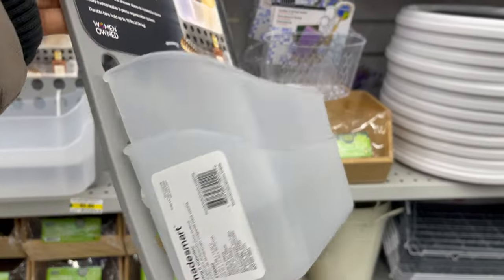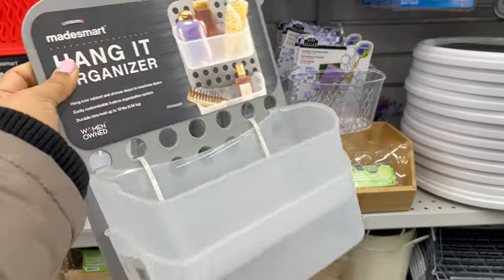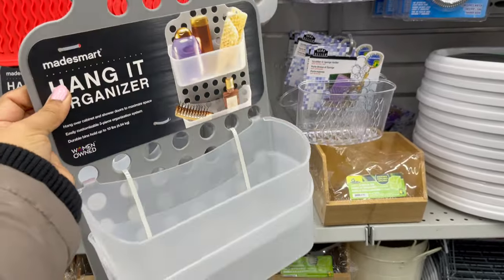This organizer is new at Daiso. You can use this organizer on any cabinet door. It comes with two organizer shelves, around $5.